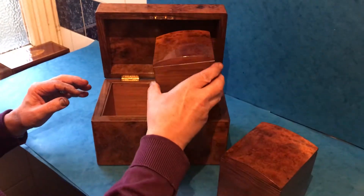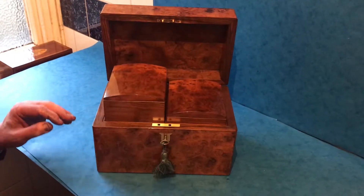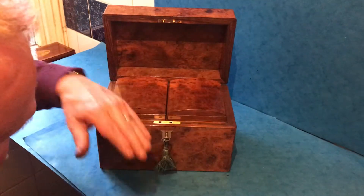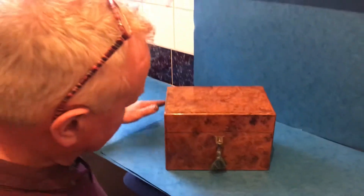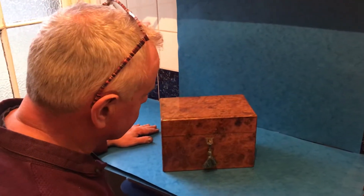A real gem of a box. See that? Always a good sign when a caddy does that — just pushes the air out of the box. A lovely box. Thank you very much.